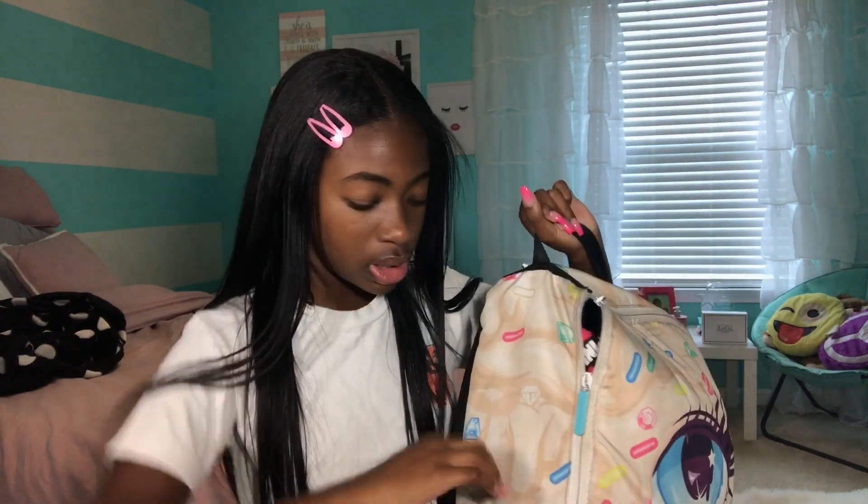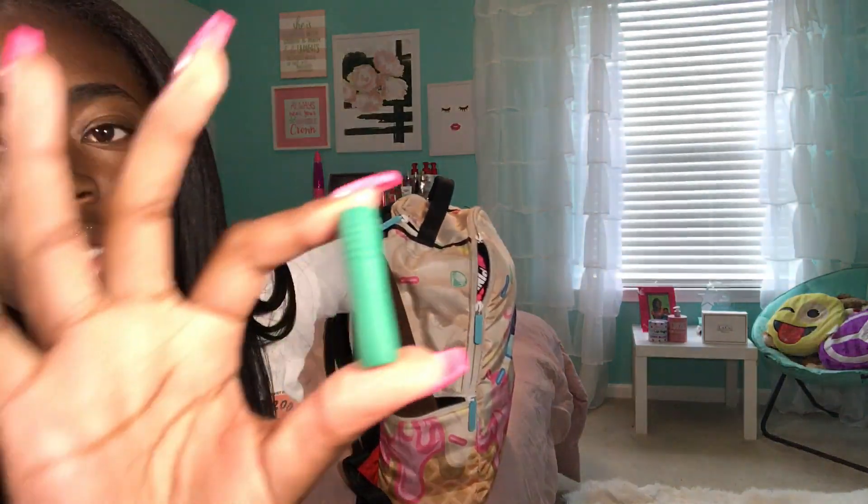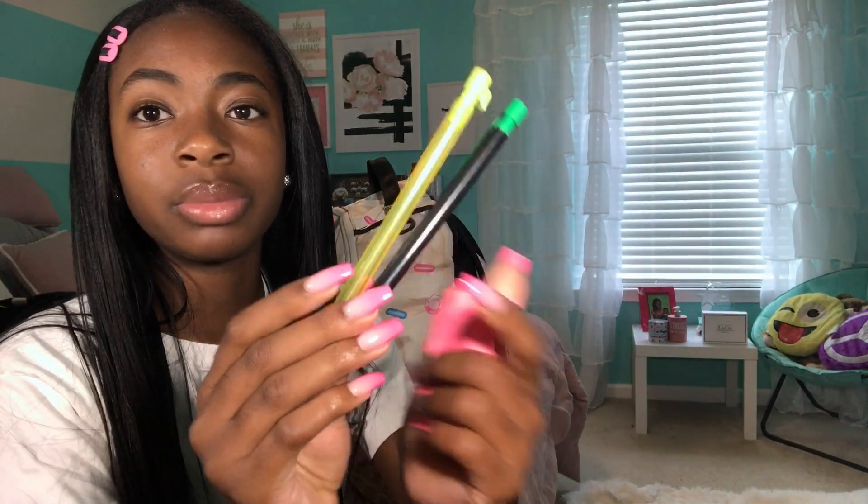Now let's get into the actual bag. Starting with the side pockets - let me explain why this is in here. This is my Kate Spade belt and I'm so sad it broke. It had a little bow and I guess it broke during school, so I just put it in there. I'm most likely gonna throw it away after this video. We also have a blue pencil, a pencil cap, and on the other side some mechanical pencils that look so busted up with math equations on them.